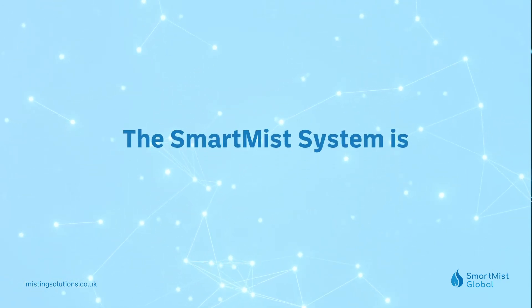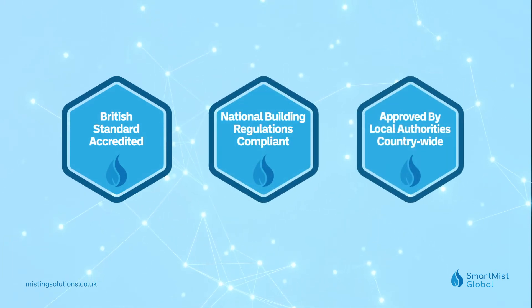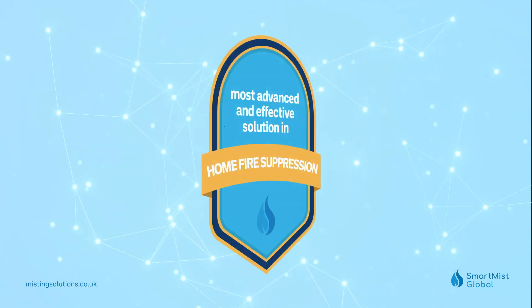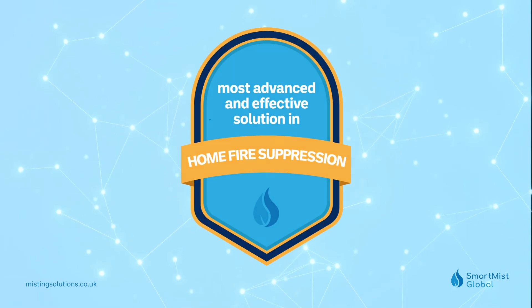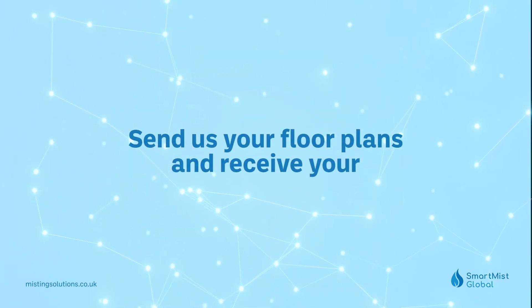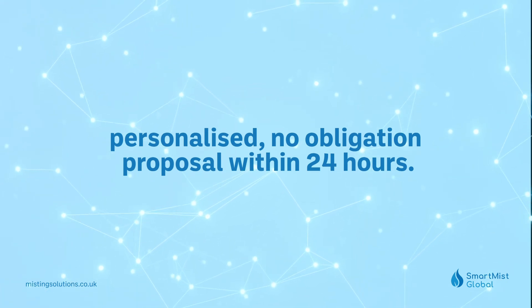The Smart Mist system is British Standard accredited, national building regulations compliant, and approved by local authorities country-wide, representing the most advanced and effective solution available today in home fire suppression. Start your Smart Mist journey today — send us your floor plans and receive your personalised no-obligation proposal within 24 hours.